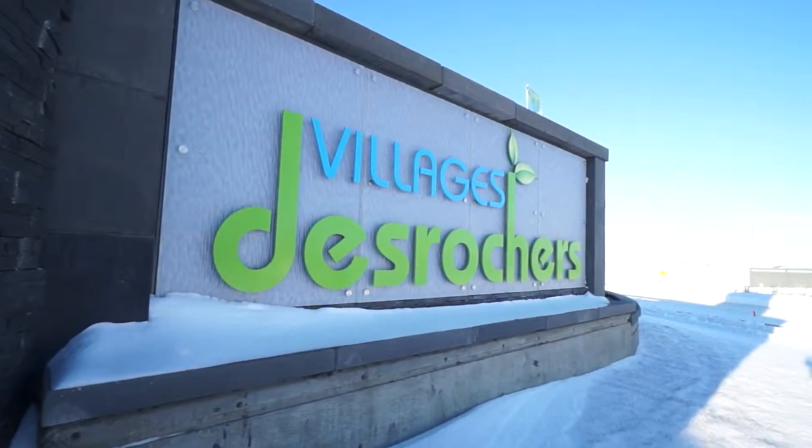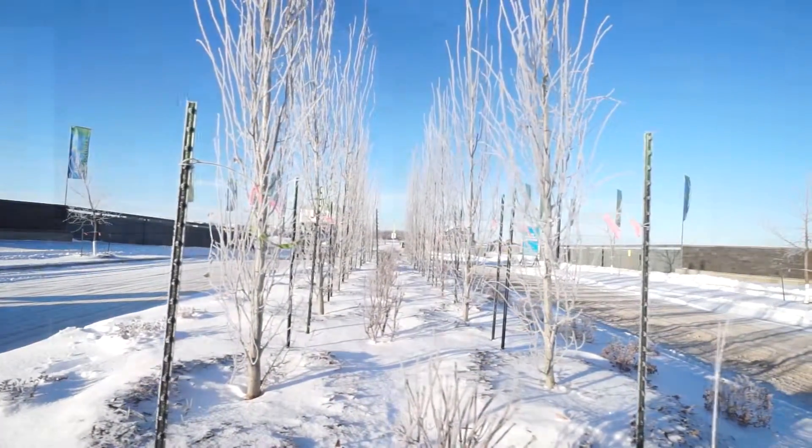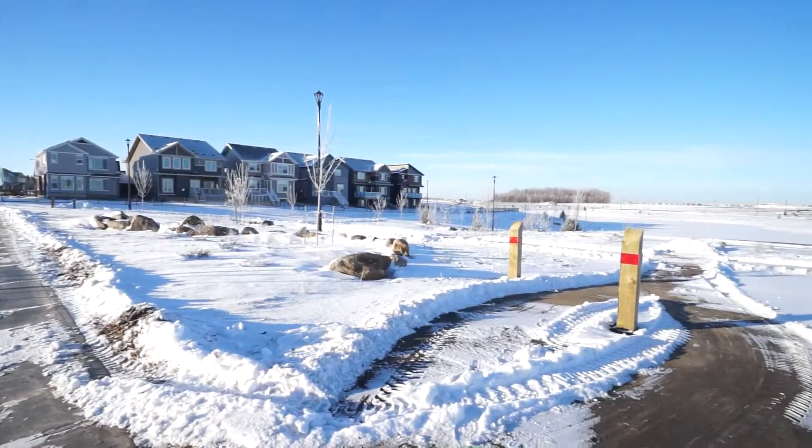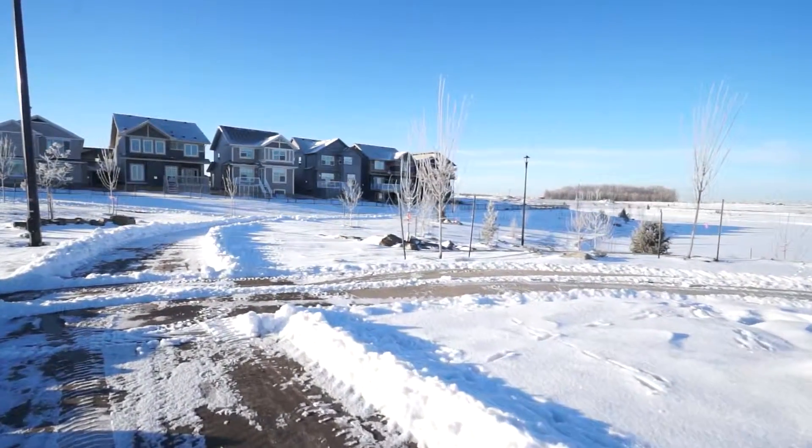Welcome to DeRoche Villages, one of Edmonton's newest communities in the Southwest. DeRoche is a bit of an unknown hidden gem that I just know you're going to love. The developers here have really built this community with activity and environmental sustainability in mind — so a lot of parks, a lot of trails, wetland, existing tree stands that they built around. It's really great, usable outdoor space.